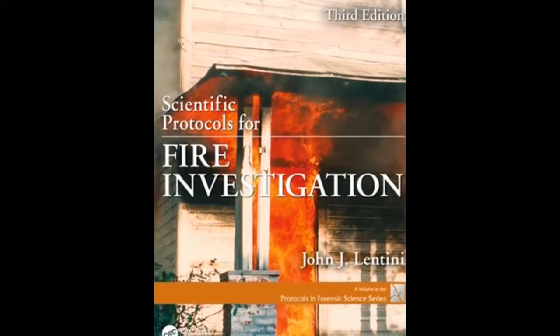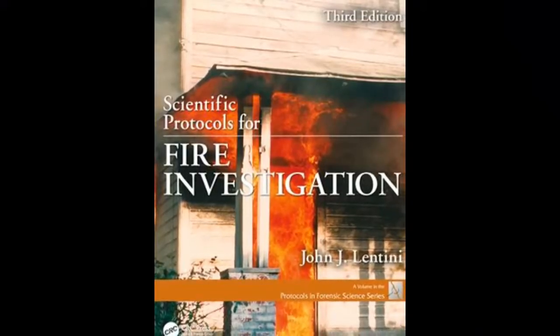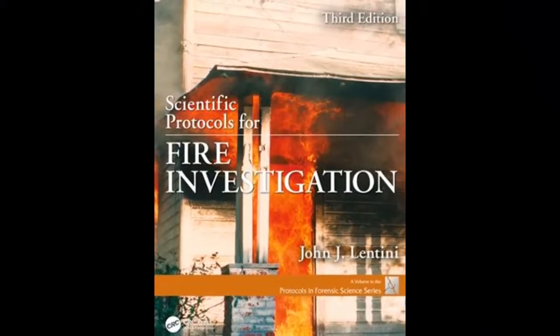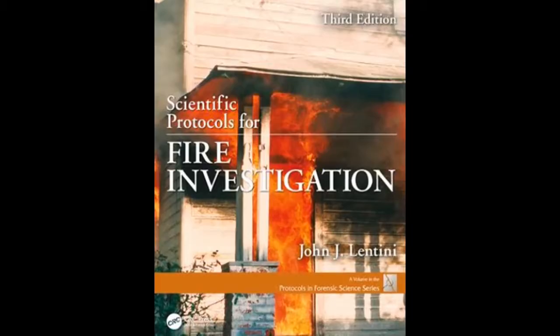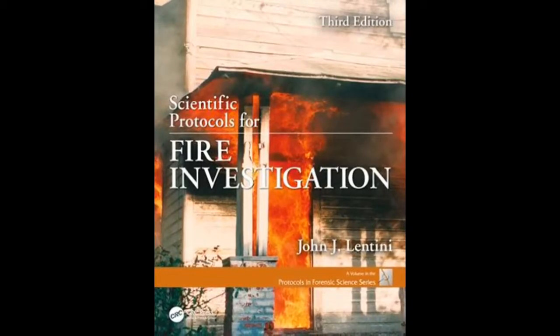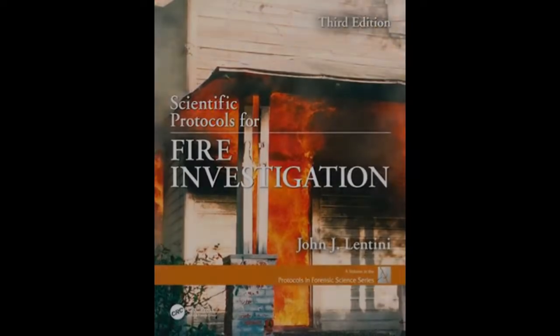Overall, the job of a fire investigator is very demanding both physically and intellectually. A comprehensive understanding of how both fire and humans behave is imperative to their role of uncovering the point of origin and cause of a fire.